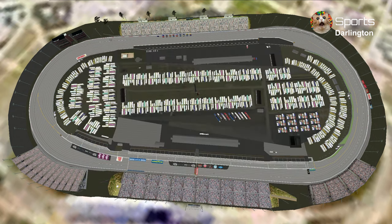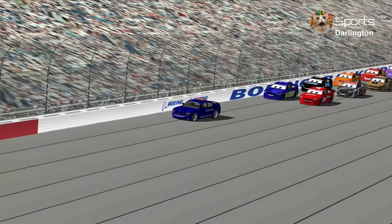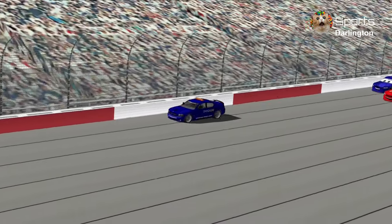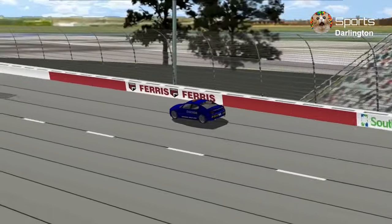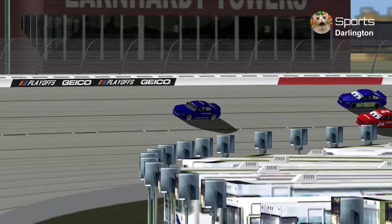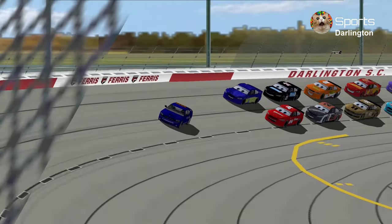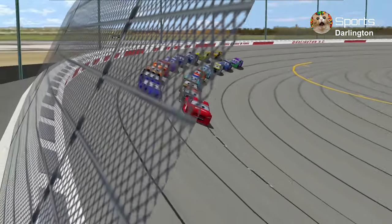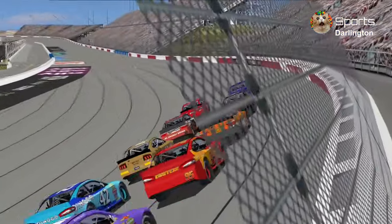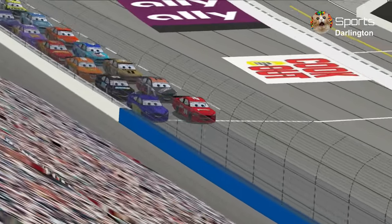Here's the race format: 15 laps, 20.49 miles around the 1.36 egg-shaped oval track, and pit road speed is 50 miles per hour. It's a throwback race on a Wednesday at Darlington Raceway.